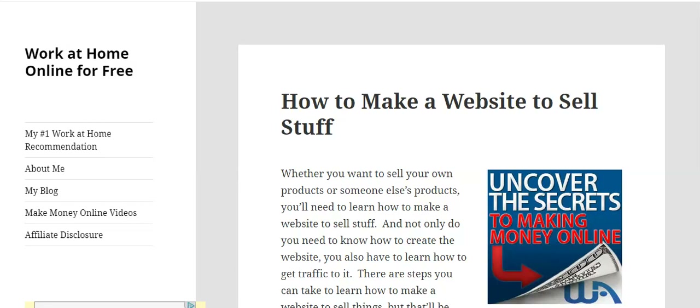Hi everybody, it's Debra from WorkAtHomeOnlineForFree.com. Thanks so much for tuning in and watching my video today. Today's video is called How to Make a Website to Sell Stuff. Whether you want to sell your own products or someone else's products, you need to learn how to make a website, but you also need to learn how to get traffic to that website. I am a full-time affiliate marketer and I've been building websites to sell stuff online since 2015.